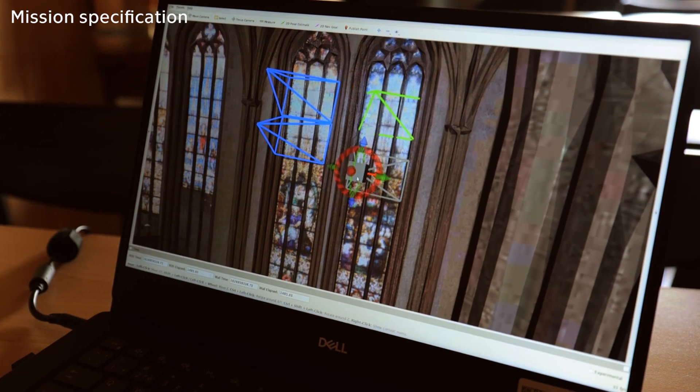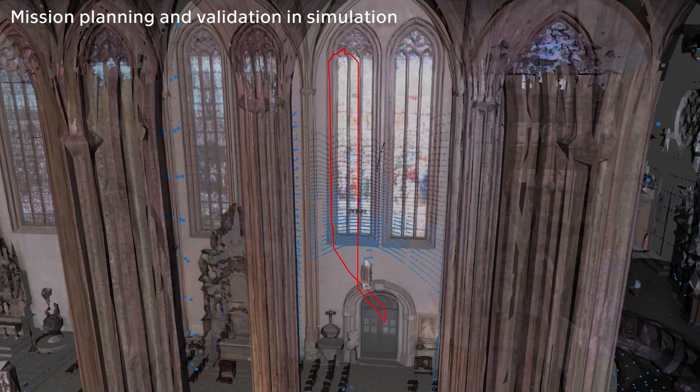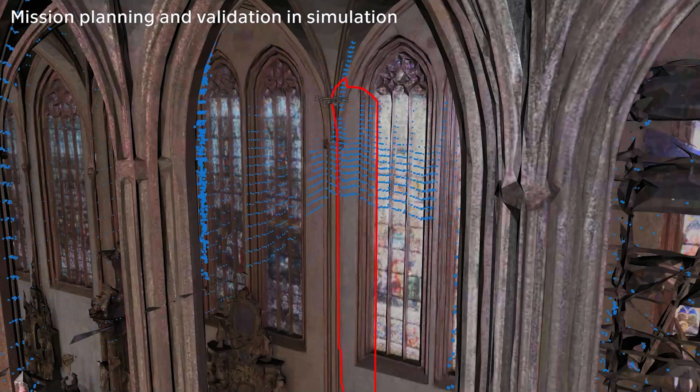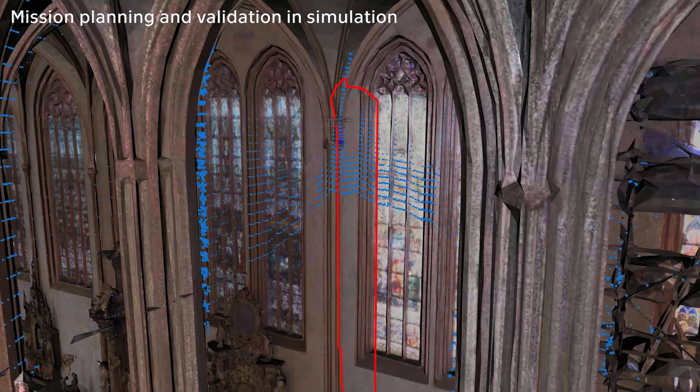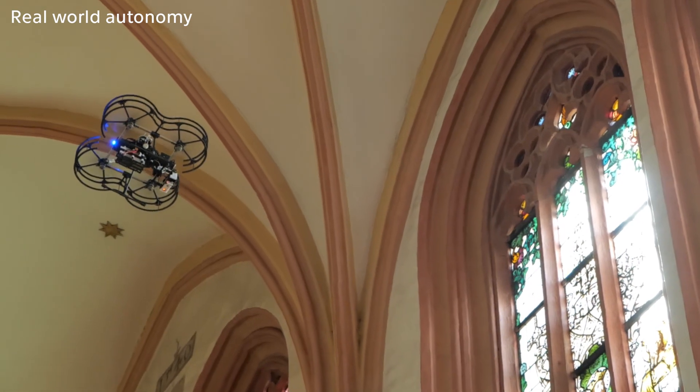During specification, a human selects a set of viewpoints to be captured. In planning, the drone trajectories are planned to capture all the viewpoints under the desired illumination as fast and safely as possible. Only after the robotic plans are verified in simulations is the autonomy deployed in the real world.